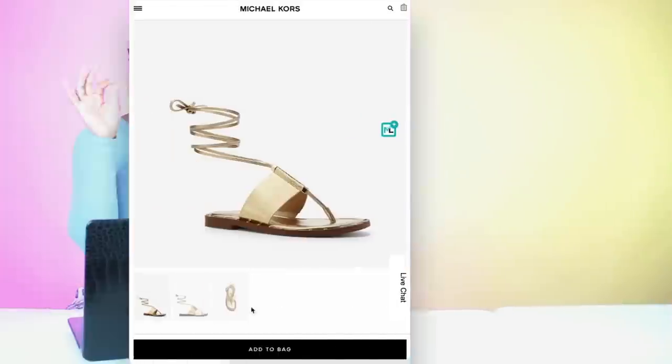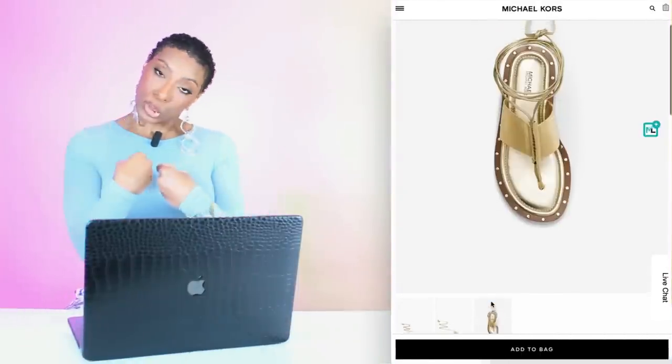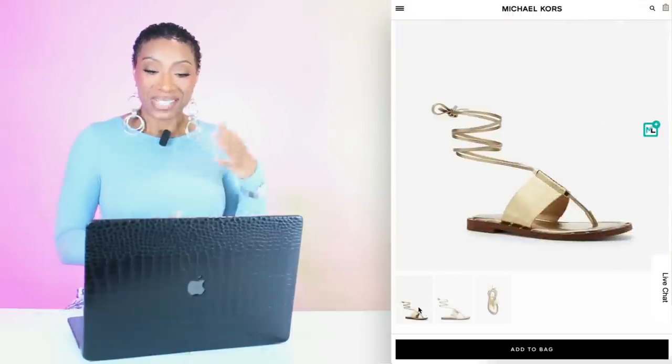Then we're going to go to Michael Kors to check out these sandals. I'm choosing gold sandals to pair with this look. They come in sizes 5 to 11 and they're called the Jagger Metallic Snake Emboss Leather Lace Up Sandal — a little bit of croc embossing on them, leather, and a little strap around the ankle but very comfortable. These are $145.